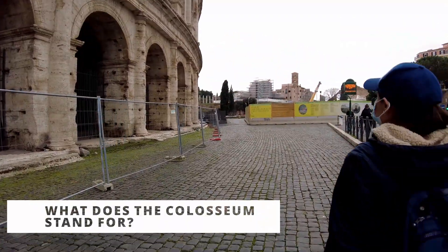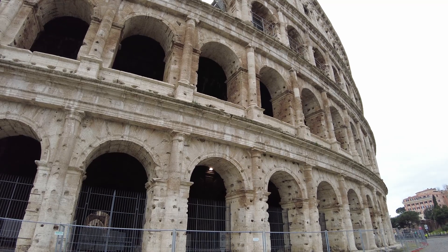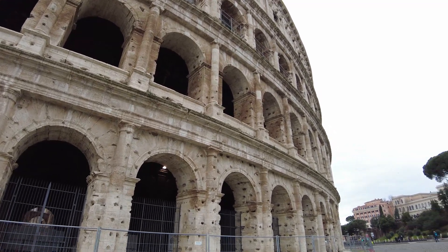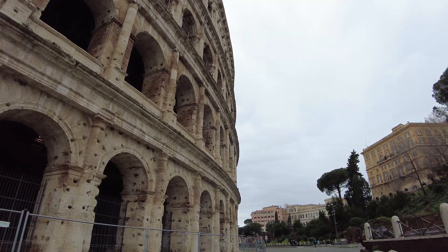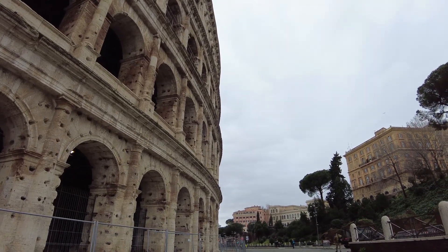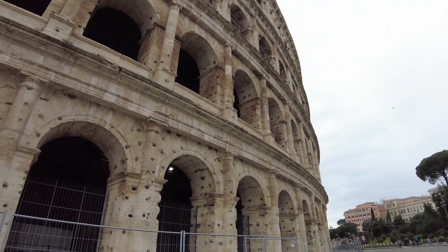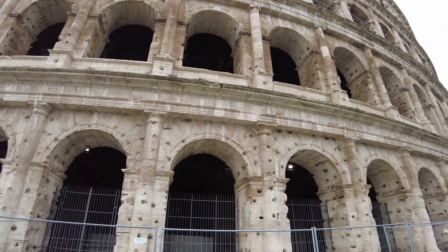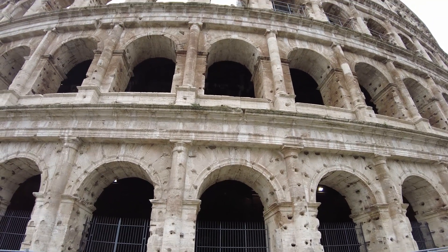Speaking of colossal, it is believed that the Coliseum took its name from a huge statue of the Emperor Nero placed next to the building, called the Colossus of Nero. The real name of the Coliseum is the Flavian Amphitheater — Flavius was the name of the dynasty of emperors that built it.